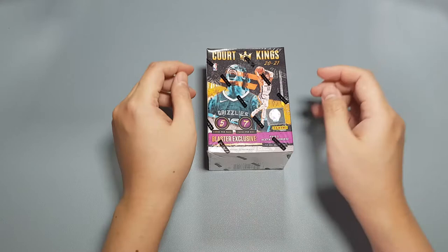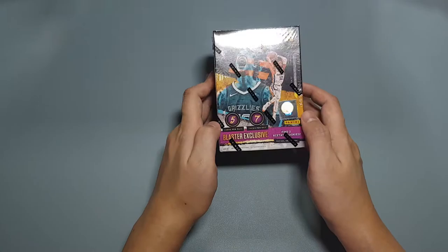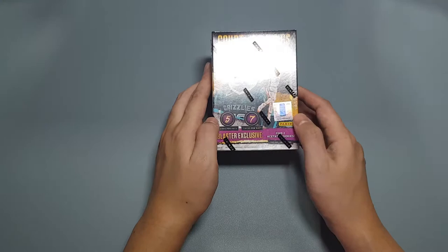Hello everybody and welcome back. Today we are doing one of my favorite products of this year, which is Court Kings. I was actually really surprised about this product. I've opened an older Court Kings and I thought it was all right — the designs were cool but they were kind of a little too much for me. But this year's Court Kings I really dig the design and I liked all the inserts that you can get.